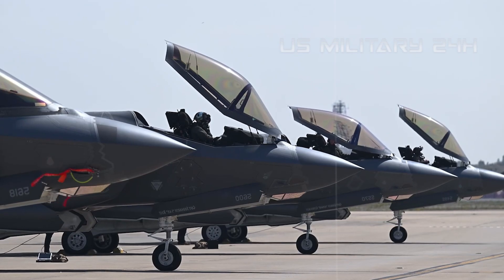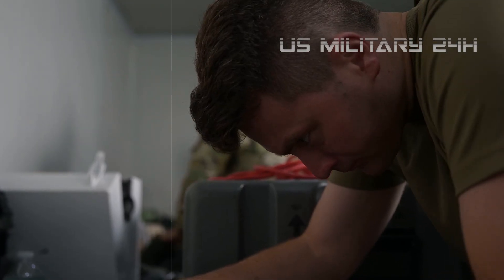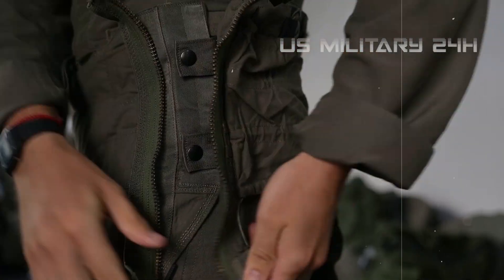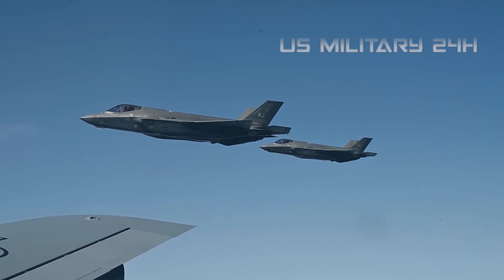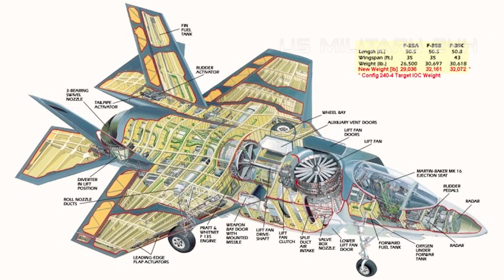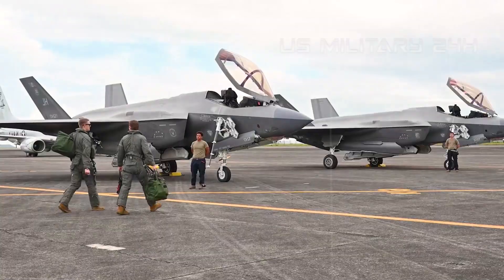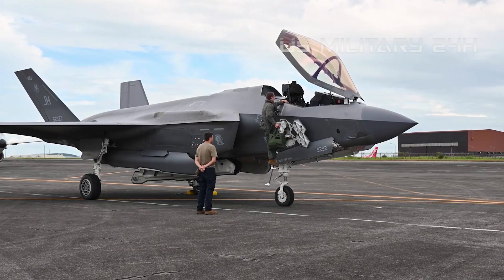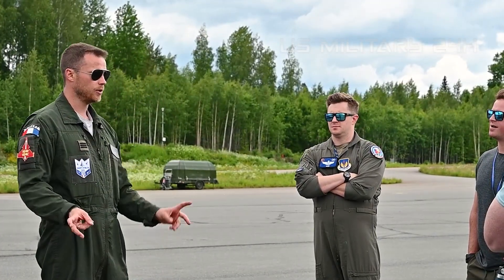A vision forged in necessity: the Joint Strike Fighter program. The story of the F-35 begins not with a single aircraft, but with an ambitious vision to create a versatile, stealthy, and affordable fighter that could replace a multitude of aging aircraft across the U.S. Air Force, Navy, and Marine Corps, as well as allied nations. This vision gave birth to the Joint Strike Fighter JSF program in the mid-1990s, led by Lockheed Martin. The JSF program was unprecedented in its scope and international cooperation, aiming to deliver three distinct variants from a common design, achieving cost efficiencies through shared components and development.